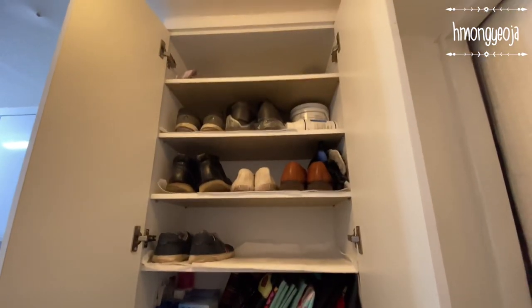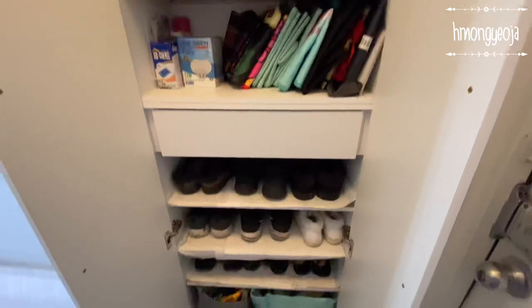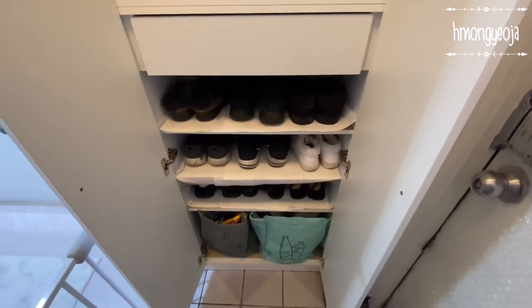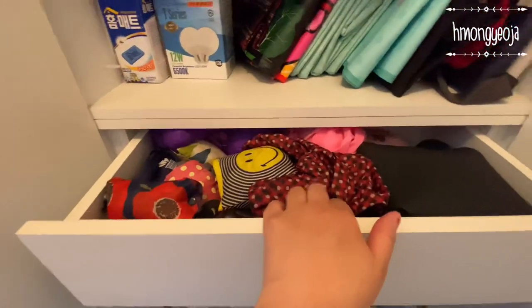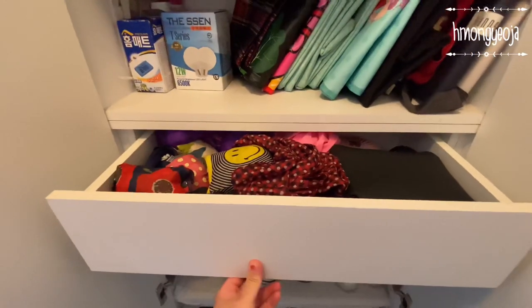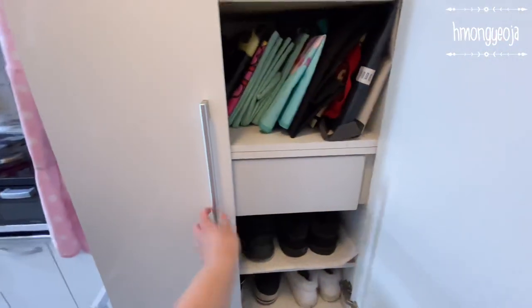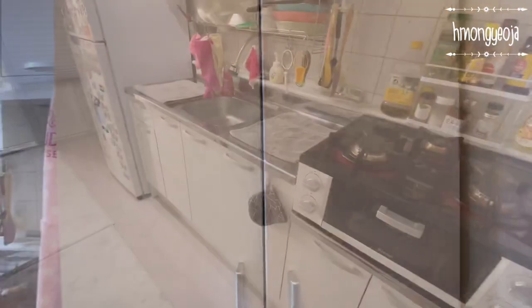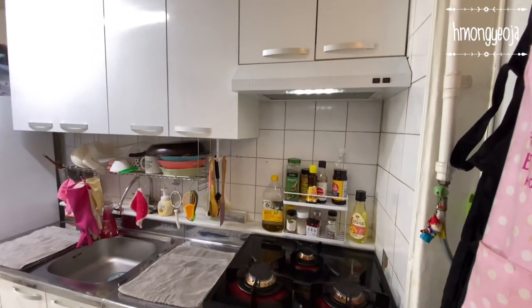On the right side we have this very tall shoe closet — it has enough space to hold all of our shoes. At the bottom of the shoe closet I took out one of the shelves and put some recycling bags under there, so it's just a great place to hide my recyclables. In the middle I put all of our shopping bags, and our bigger shopping bags are on the middle shelf.